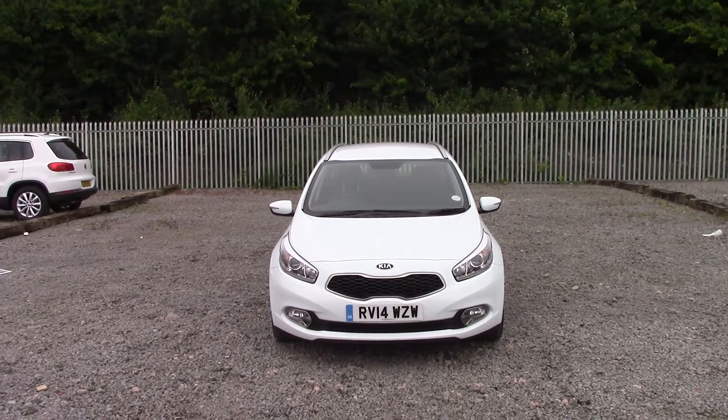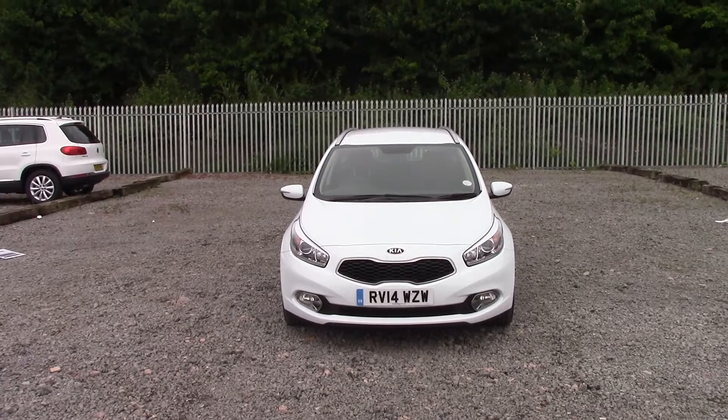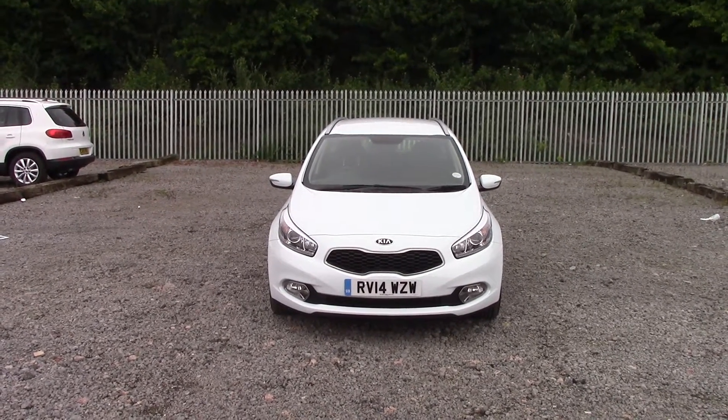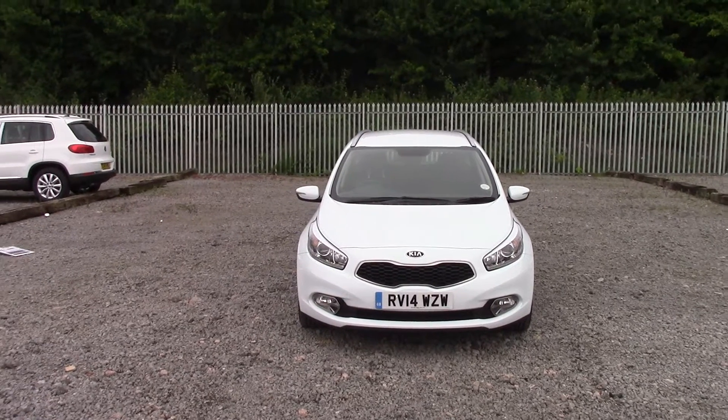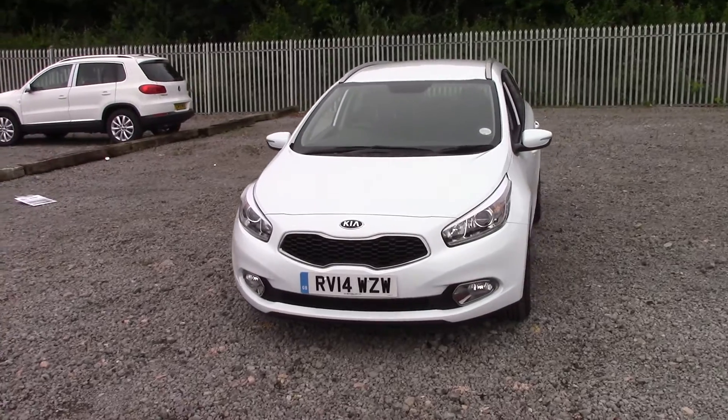Welcome to Essex Garages on Penarth Road in Cardiff. Here today we have a Kia Ceed Level 2 automatic, which comes on a 2014 plate and is in white. It's a 1.0 litre diesel engine.